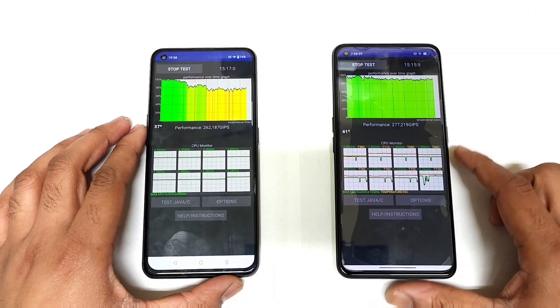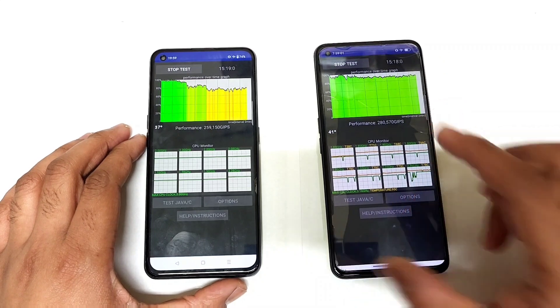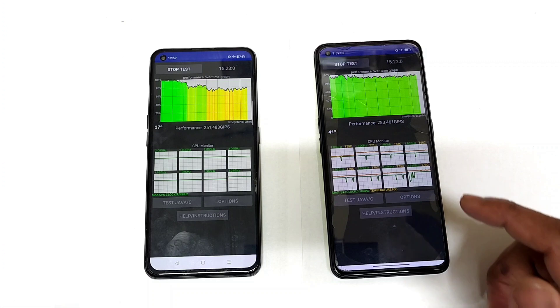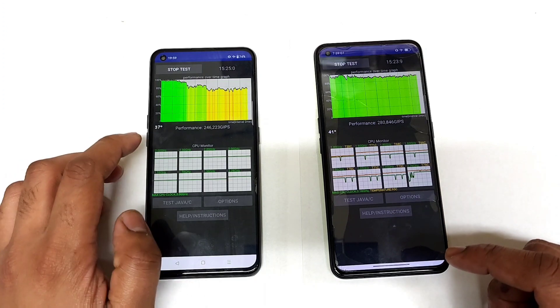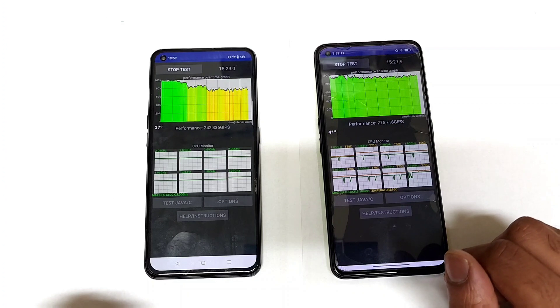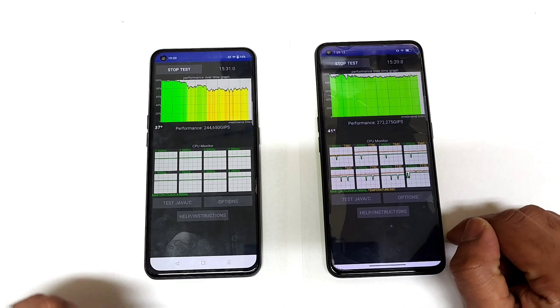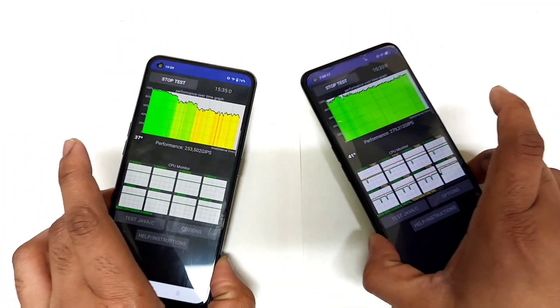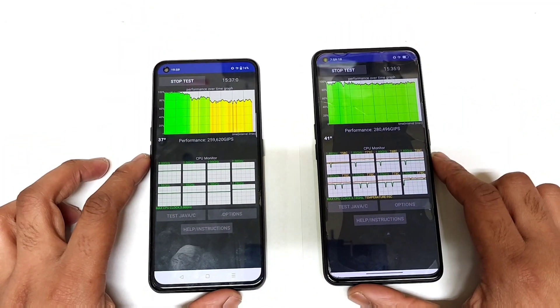After 15 minutes, as you can see, these are what the CPU throttling graphs look like between the Realme X and Max and the Realme GT Neo 2 after the Android 13 update. Temperatures are 37 degrees Celsius and 41 degrees Celsius — slightly higher on the Snapdragon 870 compared to the Dimensity processor. I will be back at the end of the test to check the final temperature.